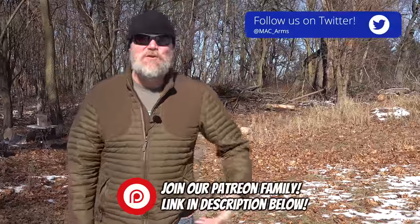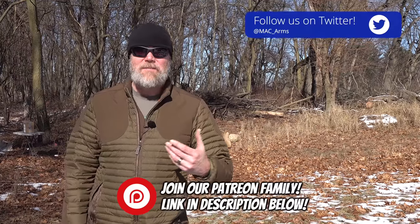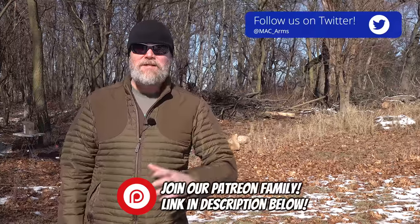Hey guys, welcome back. So today we have a story — a story that is about creation, about overcoming insurmountable odds, about helping out the downtrodden. It's an outstanding story, and it all begins with a story of creation.